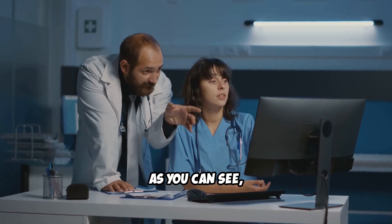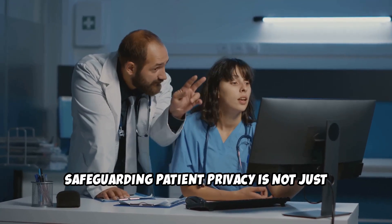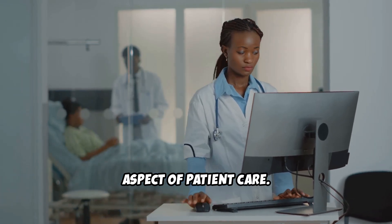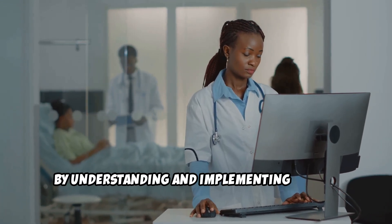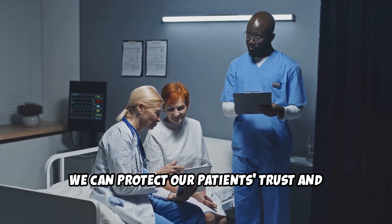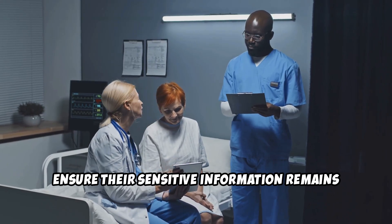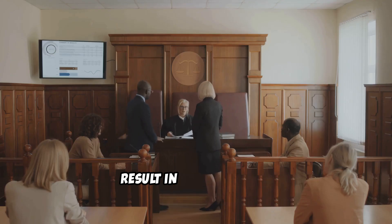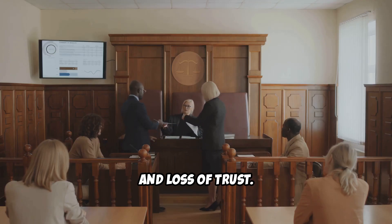As you can see, safeguarding patient privacy is not just a legal obligation, but also a fundamental aspect of patient care. By understanding and implementing robust data security measures, we can protect our patients' trust and ensure their sensitive information remains confidential and secure. Failing to protect patient data can result in legal actions, financial penalties, and loss of trust.